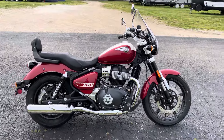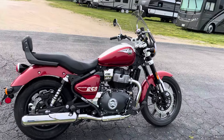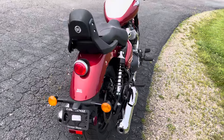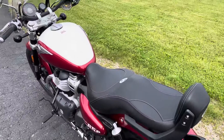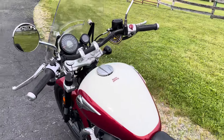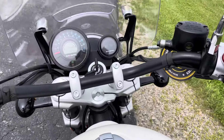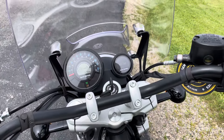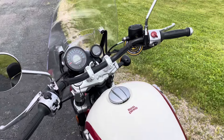Royal Enfield brand new 2024 model, Super Meteor 650 in Celestial Red. That's going to complete the video. Again, this was Eric at Randy's Cycle, and I will catch you on the flip side.